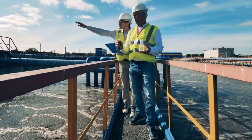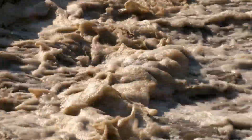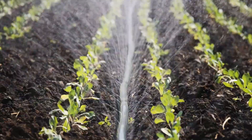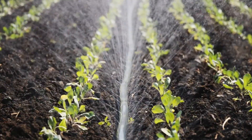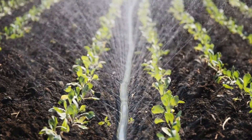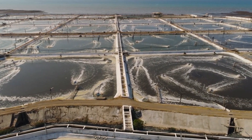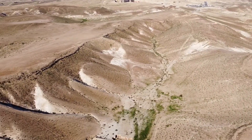Israel leads the world in wastewater treatment, recycling over 90% of its wastewater — far more than any other nation. Treated water is primarily used for agricultural irrigation, enabling the country to maintain high agricultural output in arid regions. The Shifdan wastewater treatment plant near Tel Aviv is a cornerstone of this system, providing reclaimed water to the Negev Desert for crop irrigation.